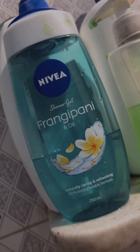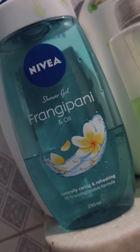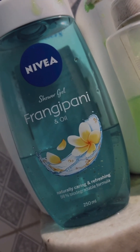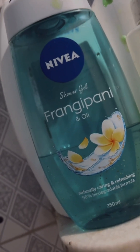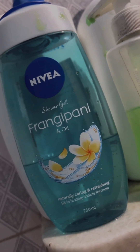This is the shower gel I use right after the face wash. I always use Nivea only — right now I'm using this Frangipani and Oil one because the other flavors weren't available. It's caring, refreshing, very soothing, and the smell is extremely good. You can see it's a very pretty flower.